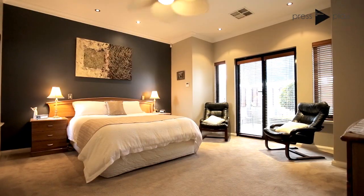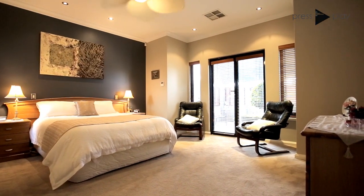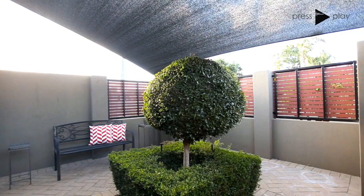Waking up every day, you will feel like you are on holiday. The palatial master suite, seen here with a sitting area, flows onto your very own private north-facing courtyard — the perfect place to read the daily paper and enjoy your morning coffee.